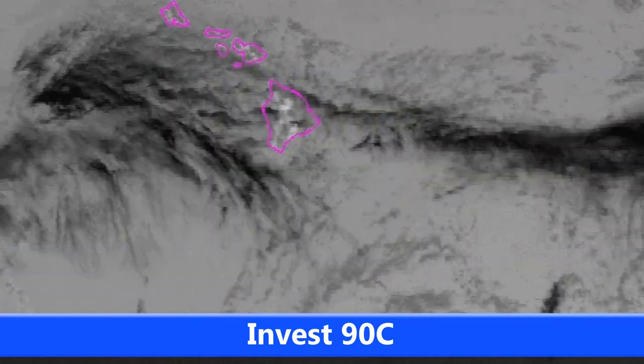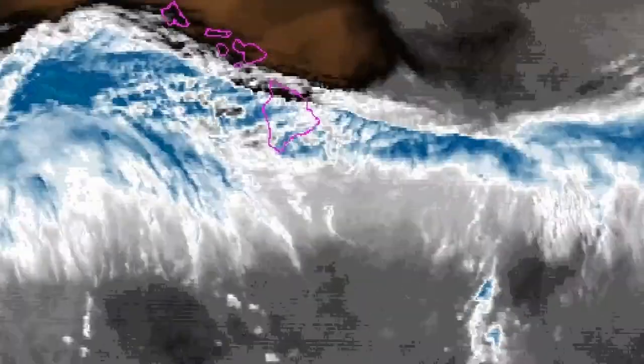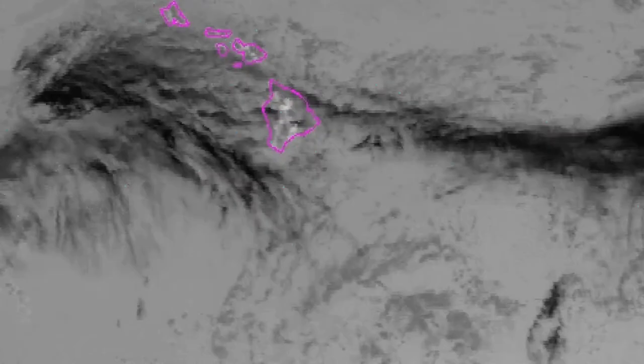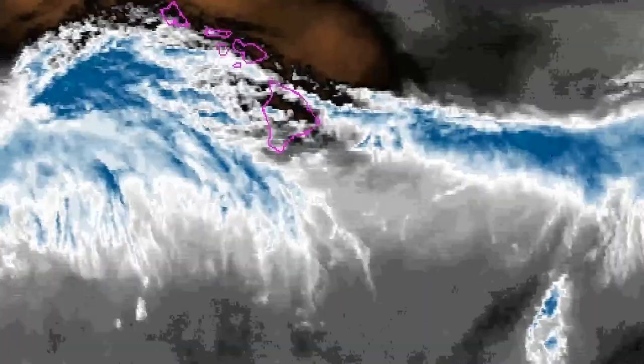Here's the current situation with INVEST 90C, which was designated today. The current centre point of this storm is somewhere near the Big Island of Hawaii, but as you can see, there's not much going on in the way of cloud cover from all angles. You can also see some dry air infiltrating from the north, which will certainly not help any development there.